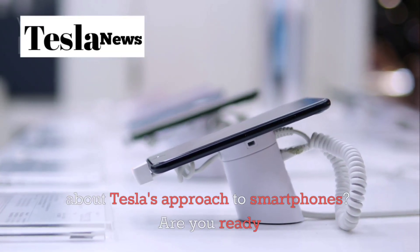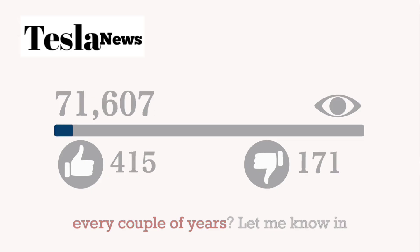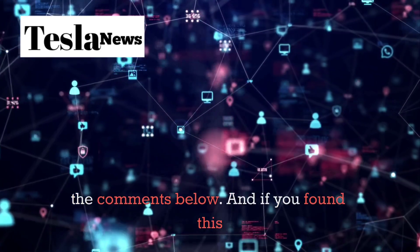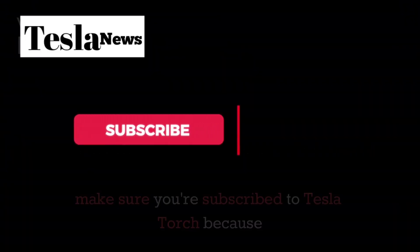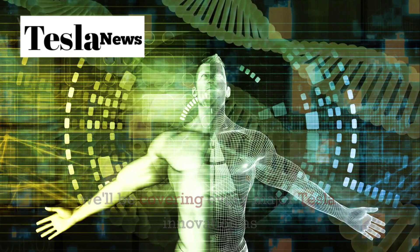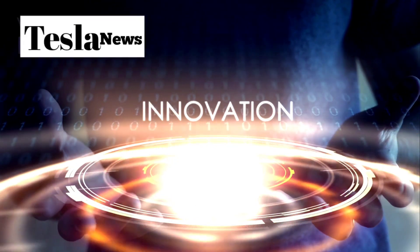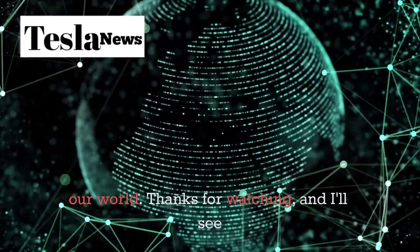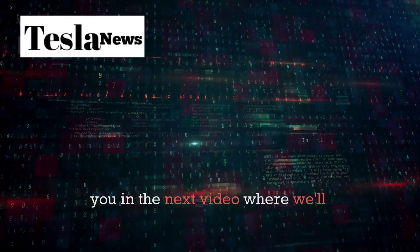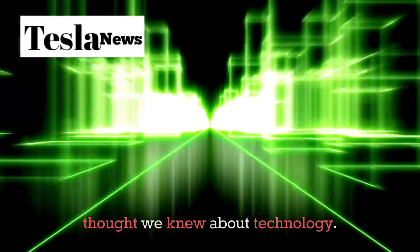What do you think about Tesla's approach to smartphones? Are you ready to break free from the traditional upgrade cycle, or do you prefer getting the latest features every couple of years? Let me know in the comments below. If you found this deep dive into the Tesla Pi phone interesting, make sure you're subscribed to Tesla Torch, because we'll be covering every major Tesla innovation as they continue to revolutionize industries. Hit that notification bell so you don't miss any of our upcoming content about the technologies that are reshaping our world. Thanks for watching, and I'll see you in the next video, where we'll explore more groundbreaking innovations that are changing everything we thought we knew about technology.